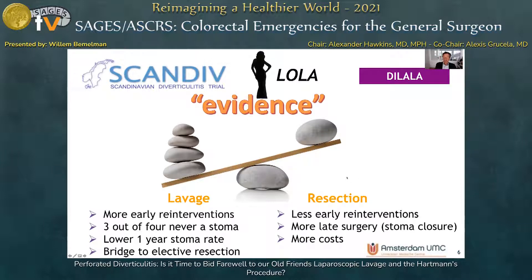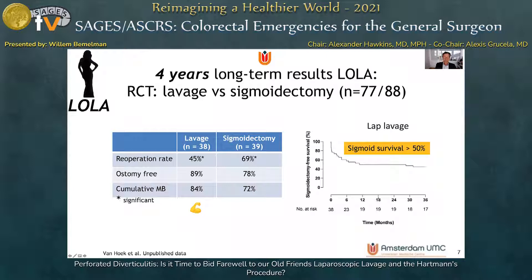The resectional group showed fewer early re-interventions due to superior sepsis control, but more late surgery mainly due to stoma closure, and was associated with more costs. Here I show you the four-year long-term results of the LOLA study, where we compared lavage versus sigmoidectomy. The re-operation rate in the long run in the lavage group was significantly lower than in the sigmoidectomy group, mainly because of the increased number of stomas that had to be closed.